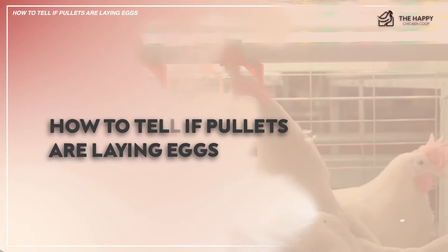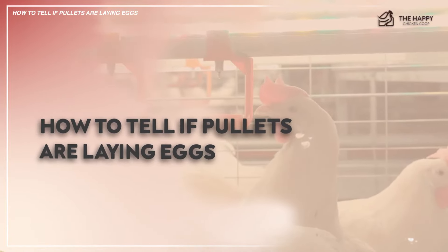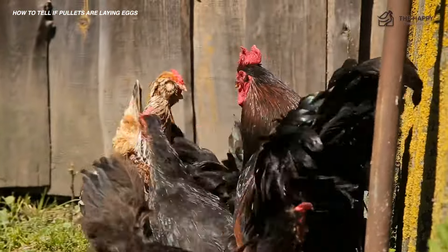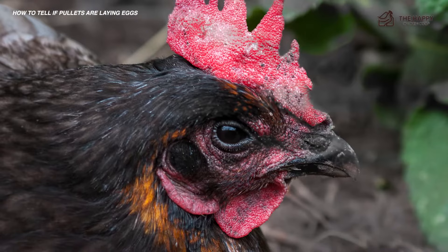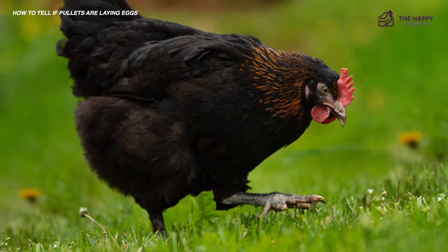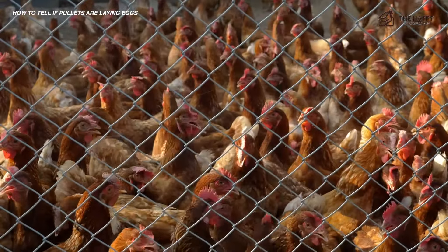So how to tell if pullets are laying eggs. Pullets younger than 16 weeks are not yet ready to lay. The point of lay can vary greatly from breed to breed. The sex link pullet is likely to start laying around 16 weeks, while Orpingtons, Marans, and several other breeds may not start laying until 20 weeks or so, some even longer.